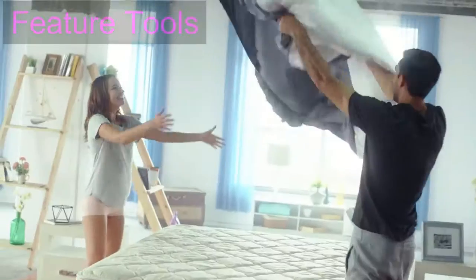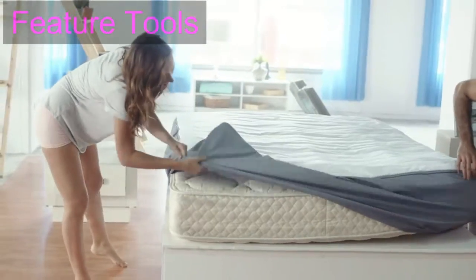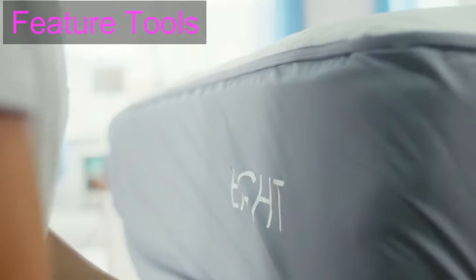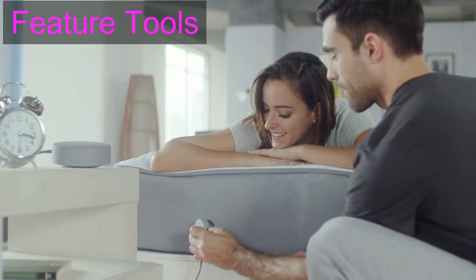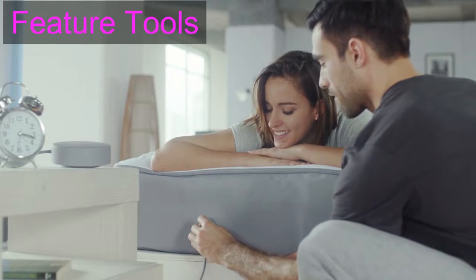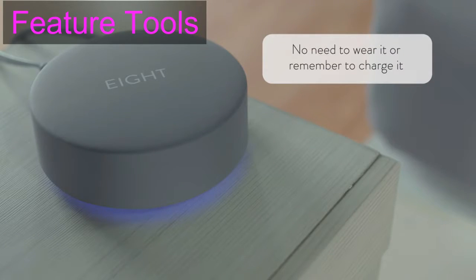Introducing a revolutionary sleep tracker that does so much more than monitor: the 8 smart mattress cover, the first of its kind, fits seamlessly onto your bed. No need to wear it or remember to charge it.